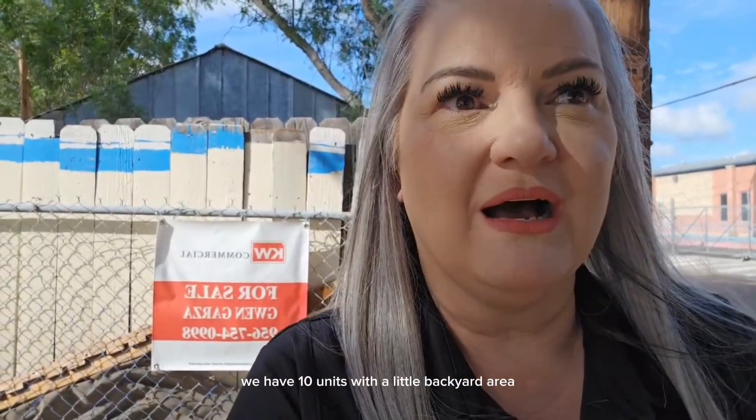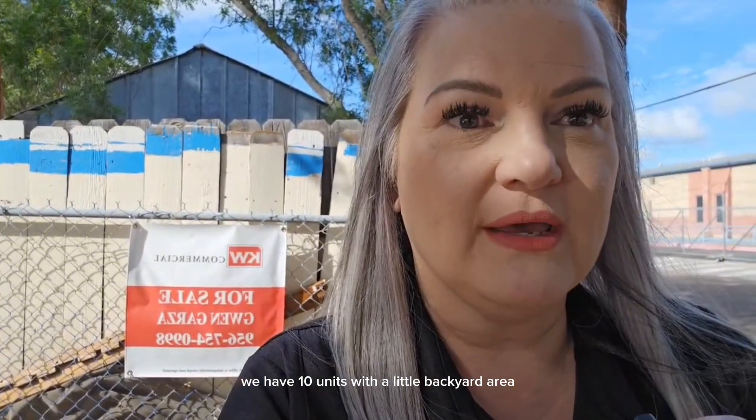This particular one I'm at right now is here at the corner of Juarez and Boston. It is a multifamily property listed for $850,000. It has 100% occupancy — we have 10 units with a little backyard area.